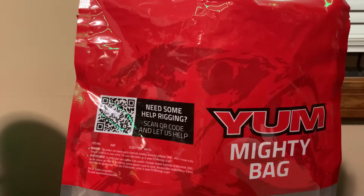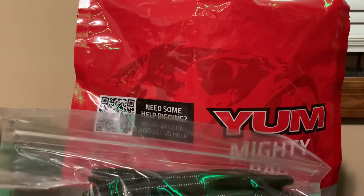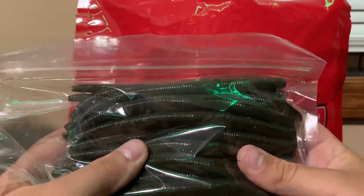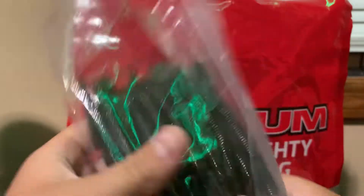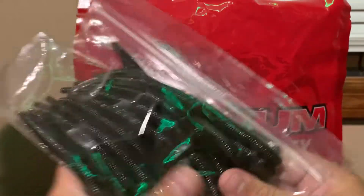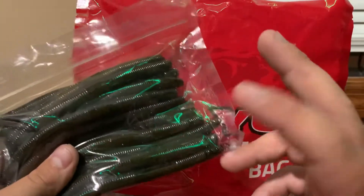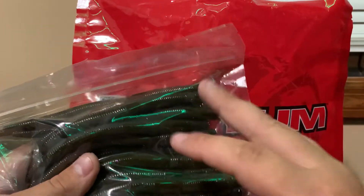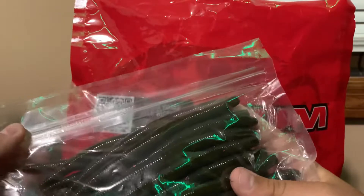This one is the green pumpkin with purple flake. I'm not using these yet, but there's 25 of them. I'll use them tomorrow when I make some fishing videos, like I did today. Daily fishing videos, hopefully. There'd be two days of fishing videos and then a day off — two days, day off, two days — just because that's how I fish, where I do fish, and I fish a lot.